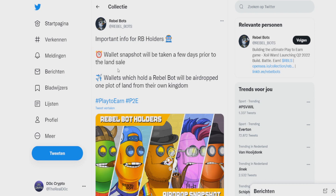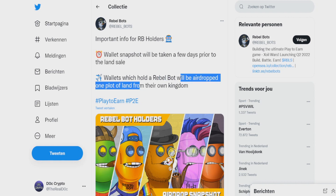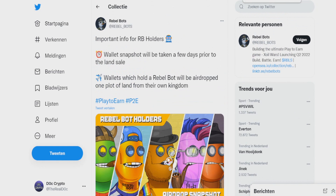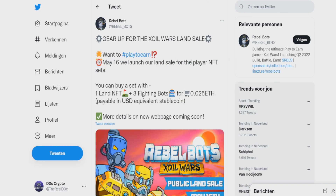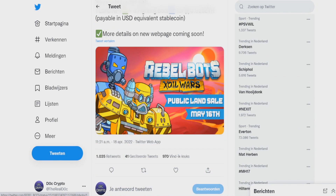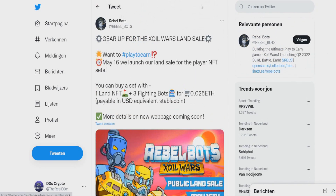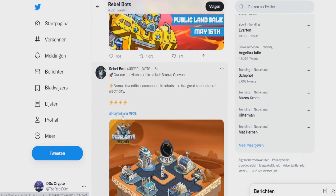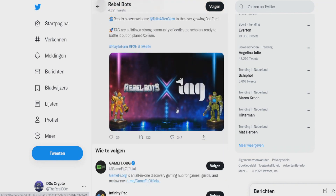Basically, a snapshot will be taken — I think around one week from now, sometime this month. Everyone who holds a Rebel Robot will get airdropped one plot of land from their own kingdom. On May 16th they're launching a land sale for the player NFT set — you can buy a set with one land NFT plus three fighting bots for 0.25 ETH. If you already own three fighting robots, you will already have three lands. The community is quite big as well with 55,000 followers.